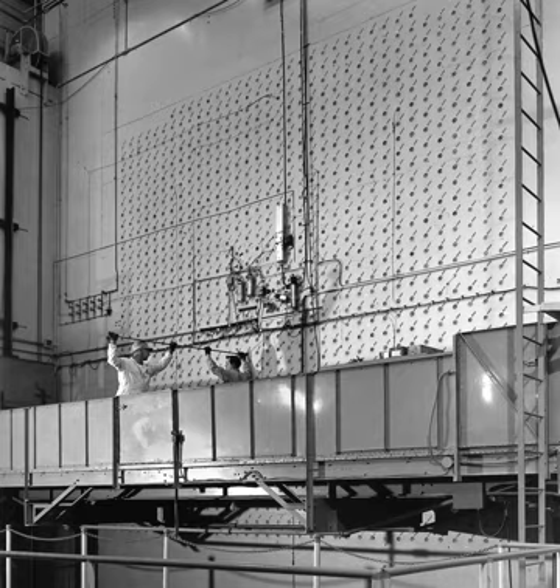The centerpiece of this was the X-10 Graphite Reactor. It was air-cooled, used nuclear graphite as a neutron moderator, and pure natural uranium in metal form for fuel. DuPont commenced construction of the plutonium semi-works at the Clinton Engineer Works in Oak Ridge on February 2, 1943. The reactor went critical on November 4, 1943, and produced its first plutonium in early 1944. It supplied the Los Alamos Laboratory with its first significant amounts of plutonium and its first reactor-bred product.